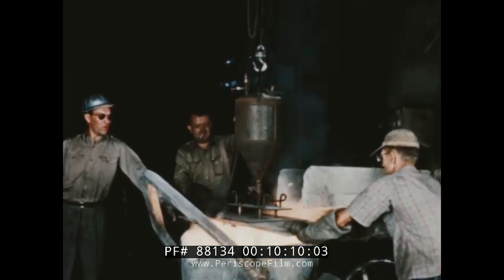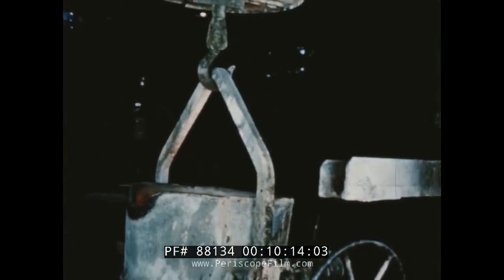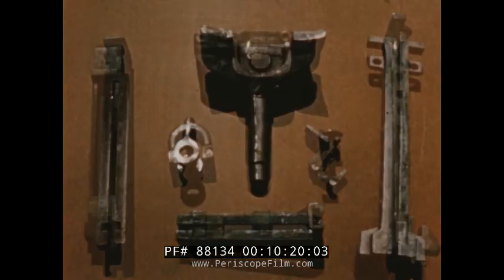At the same time it desulfurizes so effectively, the carbide further upgrades the metal in other ways. So the finished castings from a foundry using this process are the highest quality the industry has yet produced.